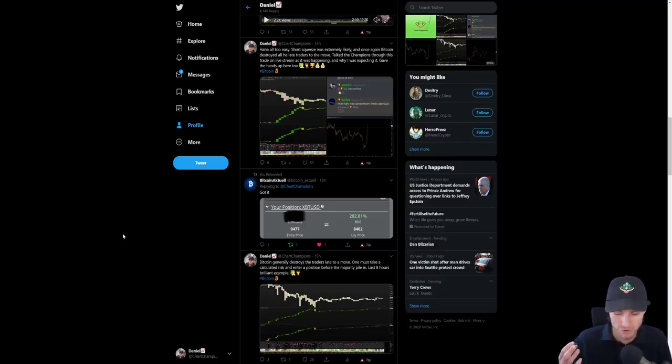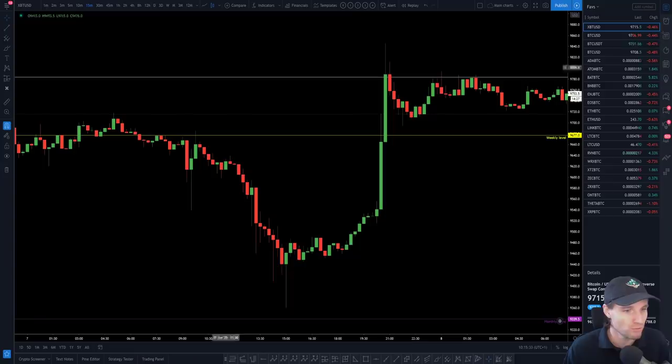Just to recap what we were looking at: net shorts, we're at support, and the market structure — the way down and then the way you made higher lows into the flat resistance. Everything lined up for the short squeeze. The short squeeze happened — absolutely beautiful. And that then leaves us to where we are now.